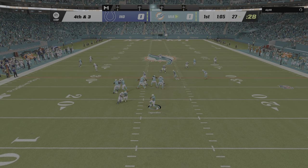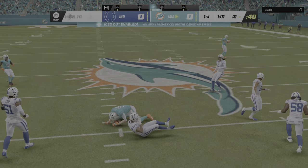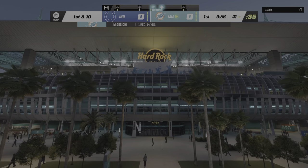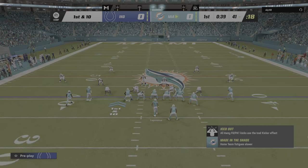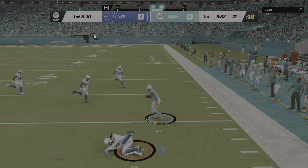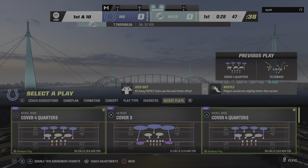They're going for it. Here's Tua with it — that's caught by his big tight end Mike Gesicki, and he will have a Dolphins first down as they manage to convert, keeping the drive alive. Again it's Tua Tagovailoa, throwing for the out route — he finds Wilson, and they'll get this down to around the 47-yard line.